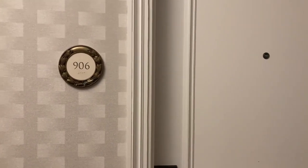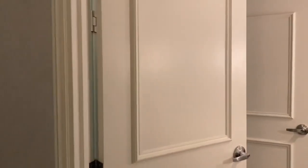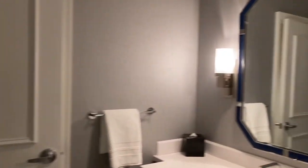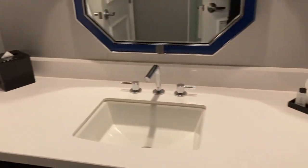We are at Caesars Palace doing a room review of the Palace Tower. You come in, go to the right, and you have a bathroom. I like the blue — that's everything that you need in here.